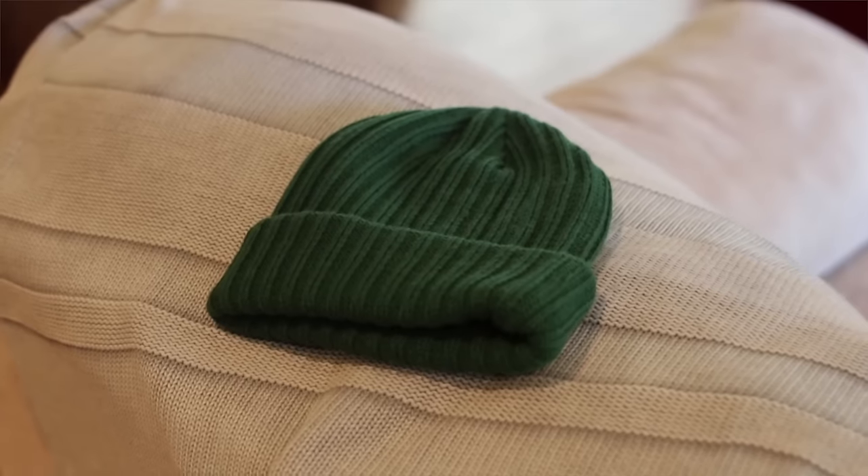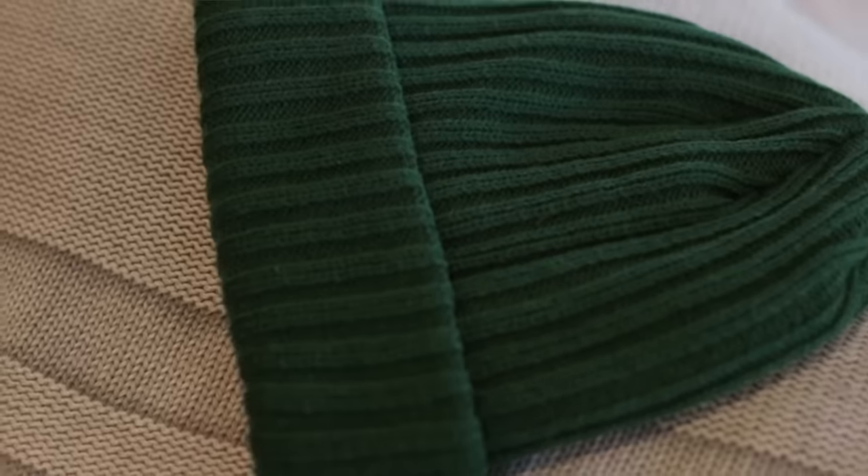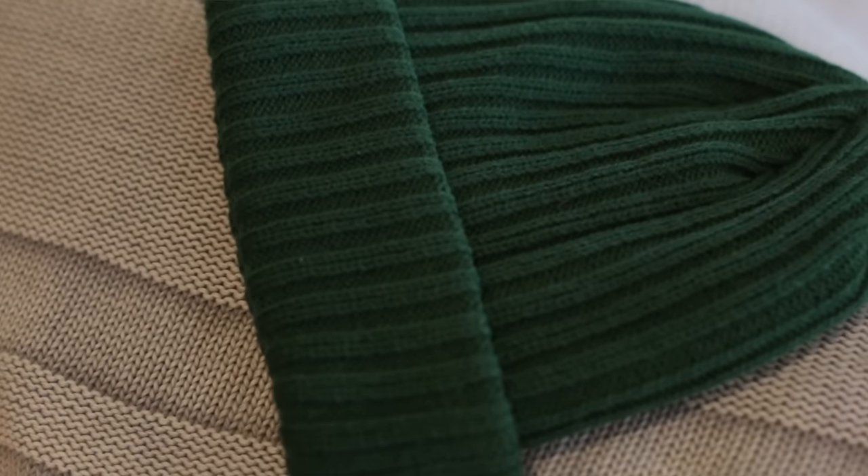Here we have a green beanie in a rib knit finish. I prefer rib knits in the beanies I wear because it makes it feel a little more snug on my head. I have this green one and this blue one that I bought from Jackthreads — I think they were like six dollars. I like these beanies because you can roll them up and they can go above the ear, which is the look I like.